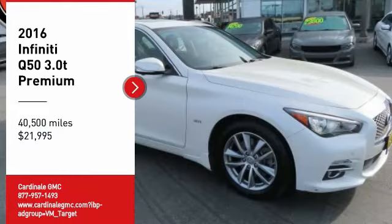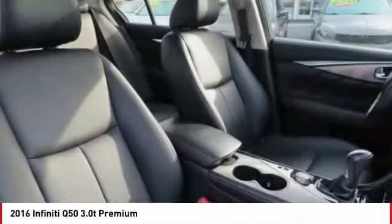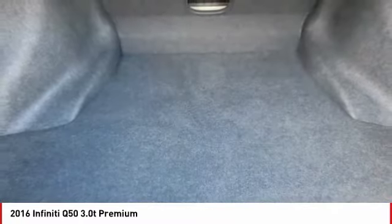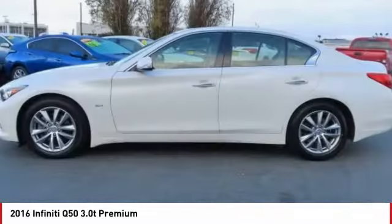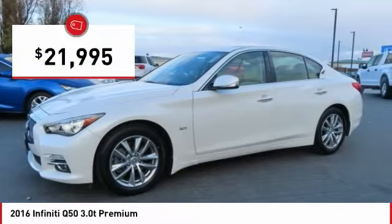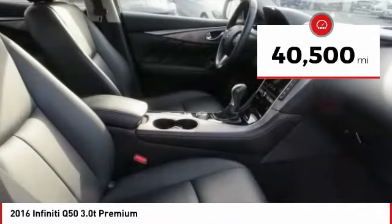The breathtaking performance of Infiniti's Q50 engine leaves nothing to be desired. The engine block is crafted out of aluminum alloy to help reduce weight and increase responsiveness, giving you incredible power and a truly thrilling drive, and is priced below $25,000. This vehicle has less than 45,000 miles.